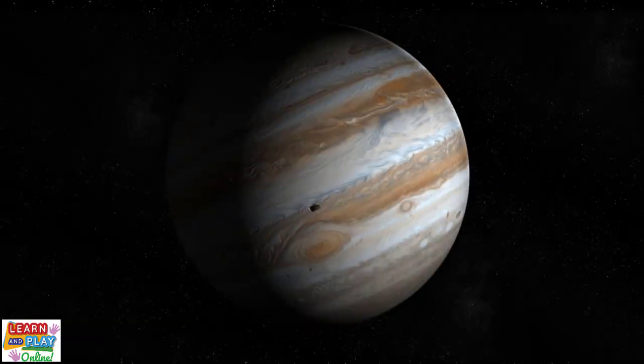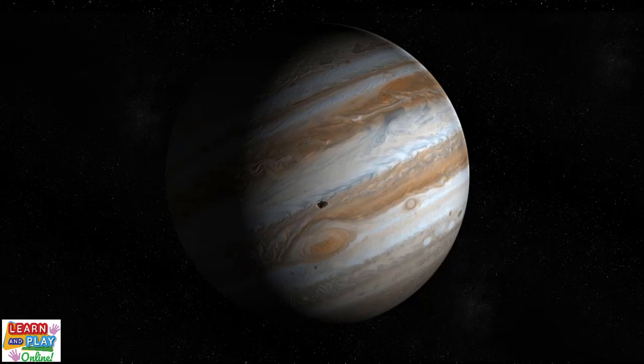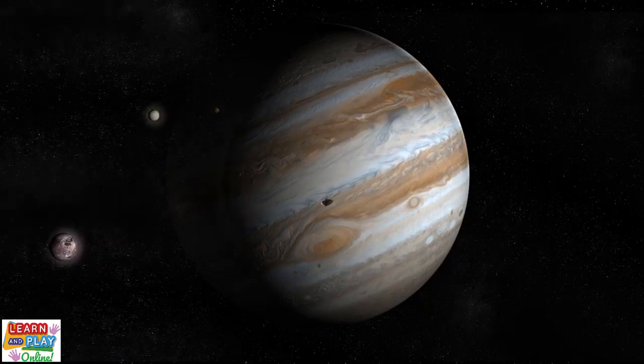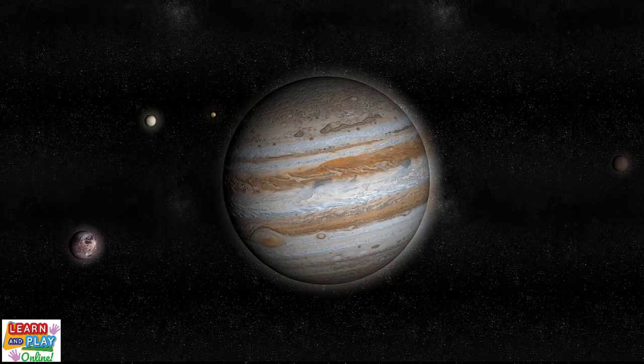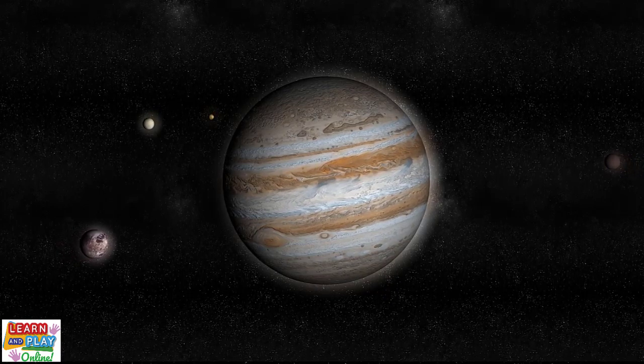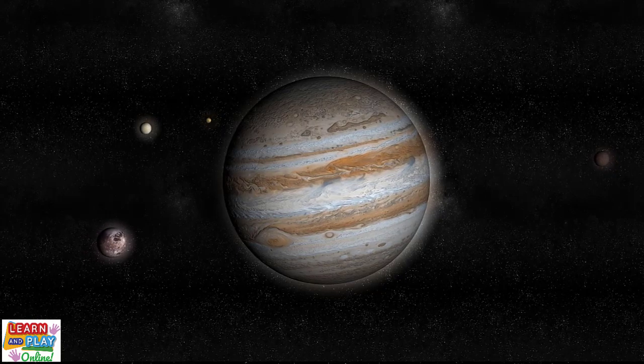Jupiter has a ring system, but they are too faint to be able to see well. Although it is huge in size, it spins around quite quickly as one day on Jupiter is only about 10 hours. However, it takes 11.8 Earth years to orbit around the sun.